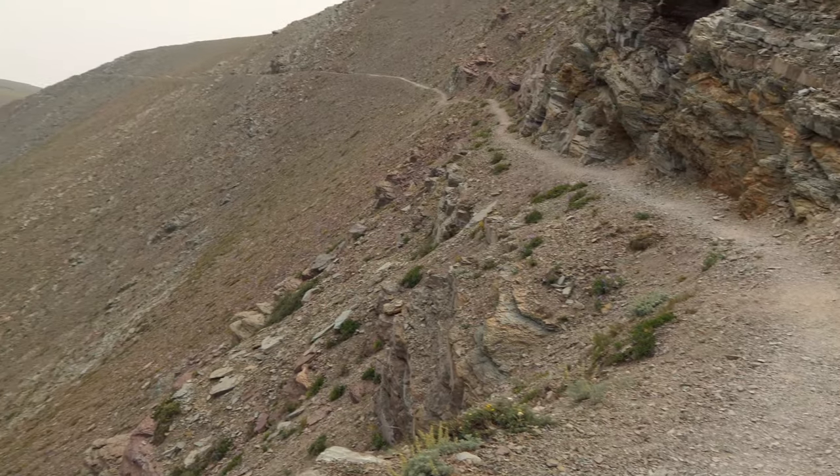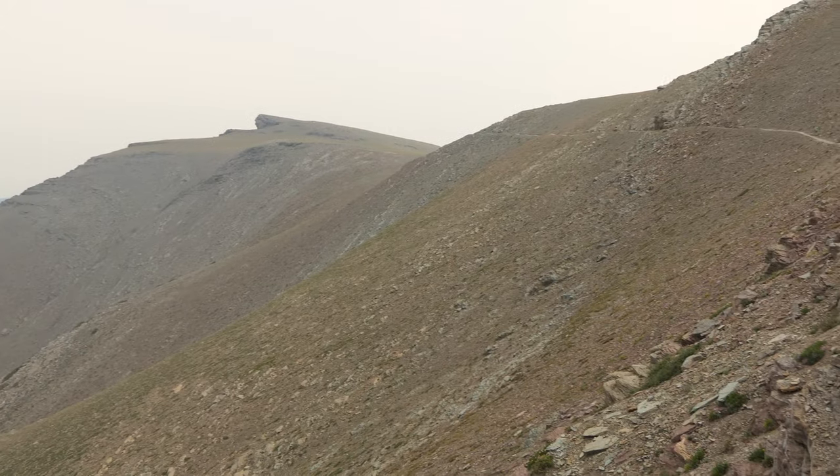What's up? This is Jake and Kristen with Hike 734 and today we're hiking to Scenic Point in the Two Medicine area of Glacier National Park.